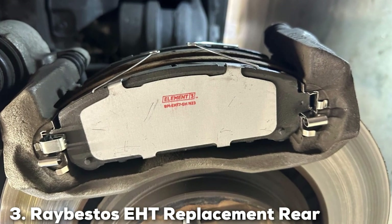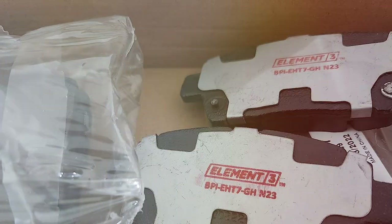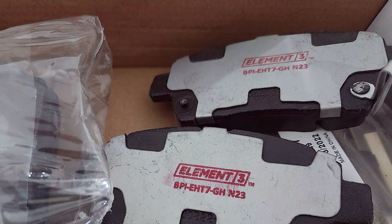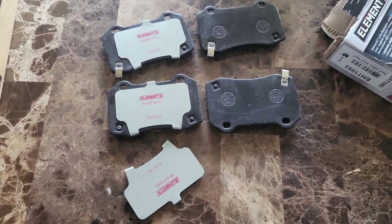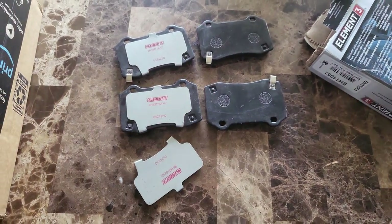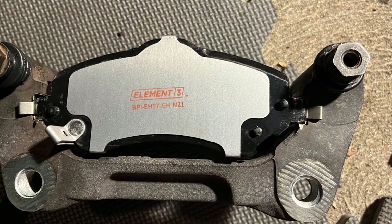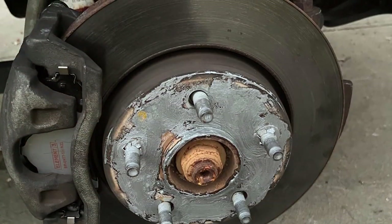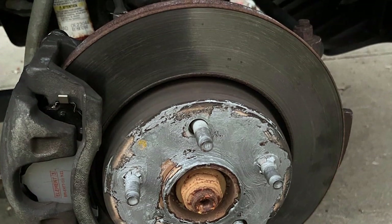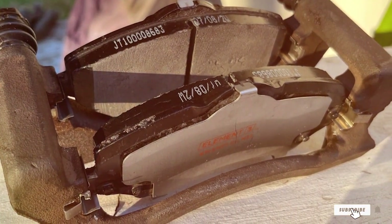At number 3, we have the Ray Bestos EHT Replacement Rear Brake Pad Set for the Infiniti QX. These pads are specifically engineered for the rear brakes, which play a crucial role in maintaining vehicle stability and control during deceleration. The enhanced hybrid technology used in these pads ensures effective brake response every time, a vital aspect for overall driving safety. The high-quality materials used in construction not only guarantee a long service life but also consistent performance under various driving conditions. This means you can rely on your brakes to perform when you need them most, without worry of premature wear. The perfect fit with your Infiniti QX brake system enhances overall vehicle safety and performance, making these pads a smart choice for those looking to maintain or improve their vehicle's braking capabilities.